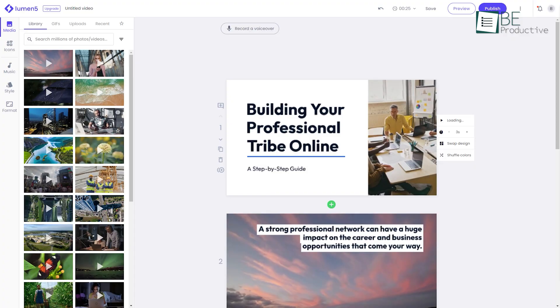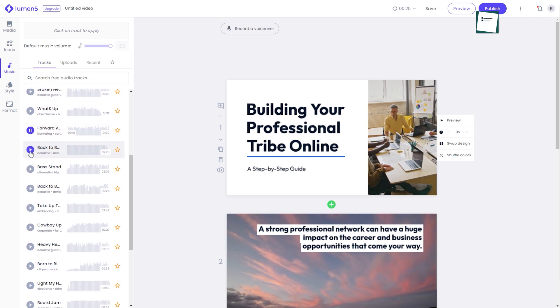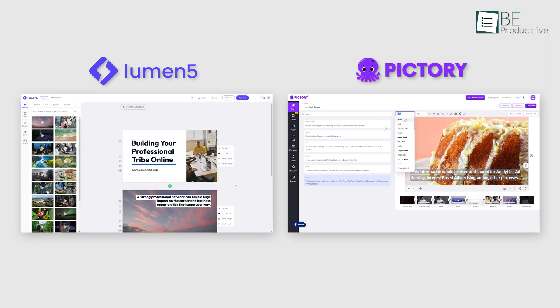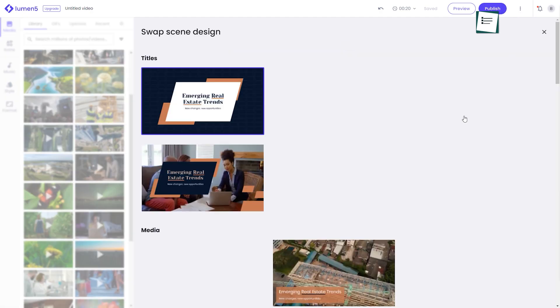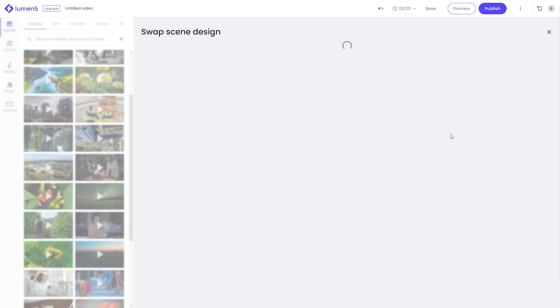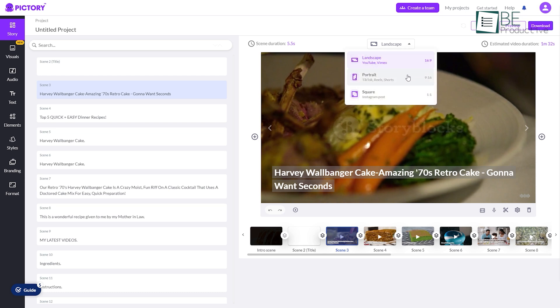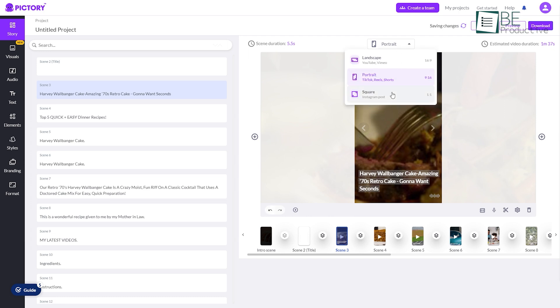Besides, with a library of stock footage and images, customizable templates, and the ability to add music, voiceovers, and captions to your videos, these tools ensure that even those with little to no video editing experience can create professional-looking videos. Both platforms are ideal for transforming various forms of content into captivating videos. While Lumen5 presents an extensive array of customizable features and offers more scope of content creation capabilities, Pictory concentrates on social media platforms like Instagram, TikTok, and YouTube, offering a specific set of features catered to specific requirements.